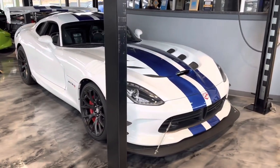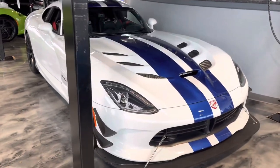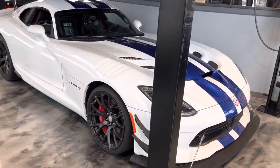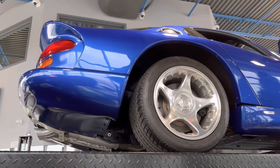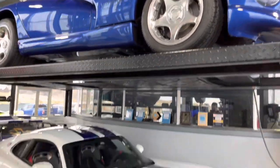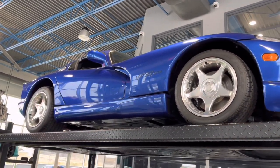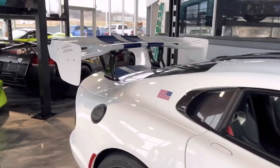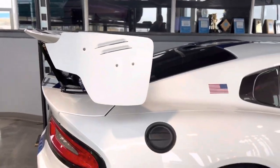We were first greeted here by this beautiful Viper GTSR. I can't remember exactly how many of these were made — I think around 28 — but this was to commemorate the GTSR GT car. And above it, we have an original late 90s Viper GTS. These are amazing cars. Both of these things are just absolute animals on the road. Big V10s — what's not to like? It's supposed to be the modern day Shelby Cobra and these things are just awesome. This wing is one of the coolest wings on any production car by a long shot.